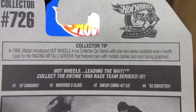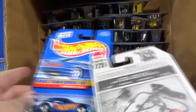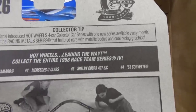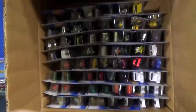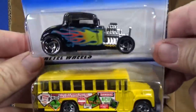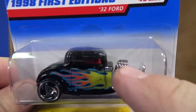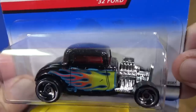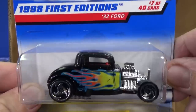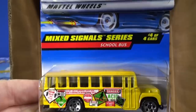What were the other Race Team cars at the time? 67 Camaro, Mercedes C-Class, Shelby Cobra 427 SC, and 63 Corvette. There's a 32 Ford — this came back a year or so ago. If you have a 32 Ford, look at the engine part right there — it's not connected to the body. There's a first edition, first release. And there you go — Mixed Signals.